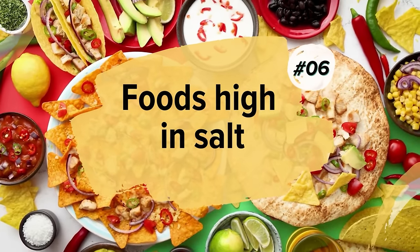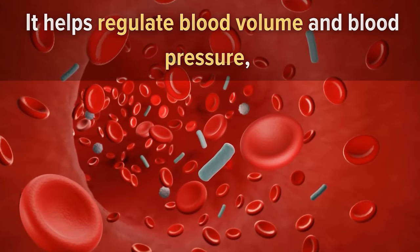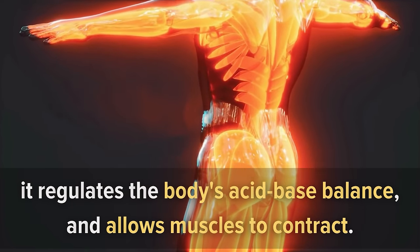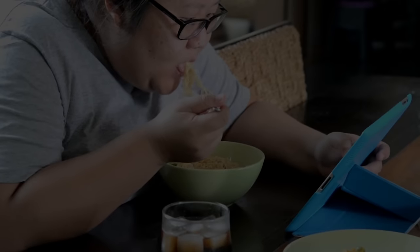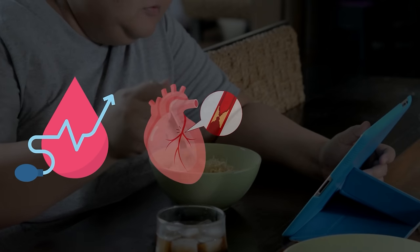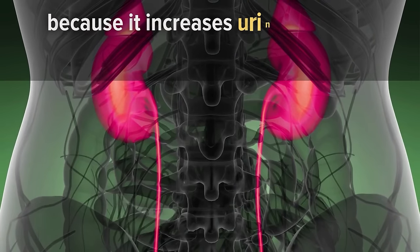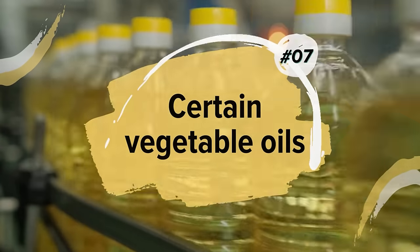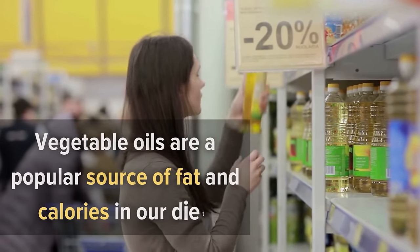Number six: foods high in salt. Salt is a mineral essential to health — it helps regulate blood volume and pressure, the body's acid-base balance, muscle contraction, digestion, and water balance. However, too much salt can lead to high blood pressure, increasing your risk of heart disease and stroke. High sodium intake is also associated with osteoporosis because it increases urinary calcium excretion, leading to loss of bone density.